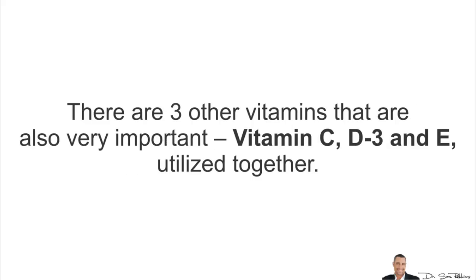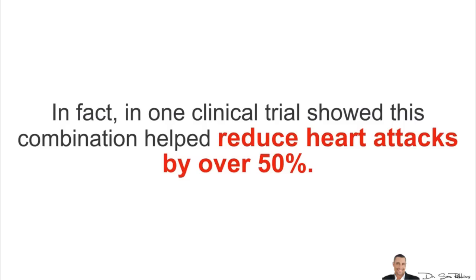There are three other vitamins that are also very important: vitamin C, D3 and E, utilized together. In fact, one clinical trial showed that this combination helped reduce heart attacks by over 50%.